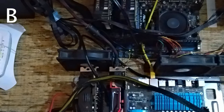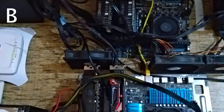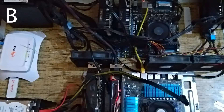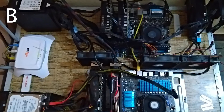Someone even live-streamed it — they pulled out their 8700K and the IHS just fell off because they weren't even regluing it. Moving on to Rig B by Abishek: two GTX 1050 Tis, one GTX 1060 6GB, a single GTX 1060 3GB, a single GTX 960 2GB.